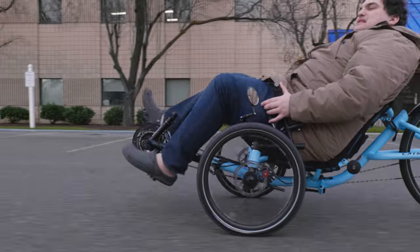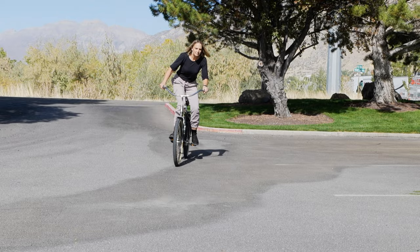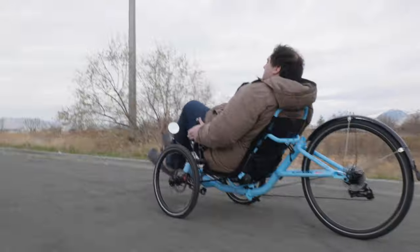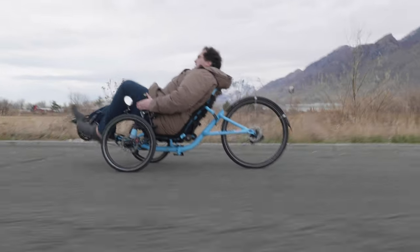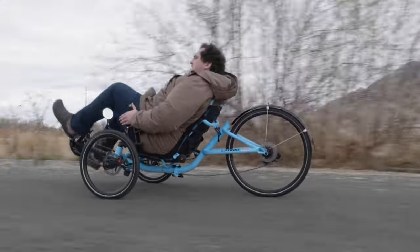Another plus to recumbent trikes is that you can ride slower without being concerned that you're going to lose your balance. When riding a bicycle, if you aren't pedaling enough or going too slow, it can get harder to balance, especially if you already struggle with balancing or haven't ridden a bike in a while. This isn't the case with a trike though. You can go at a slow and steady pace or you can go total pedal to the metal. There's nothing to worry about when you're rocking three wheels.